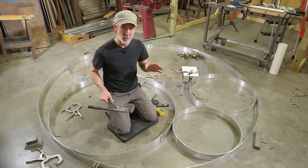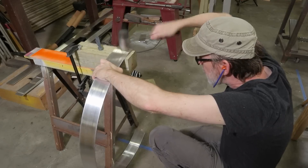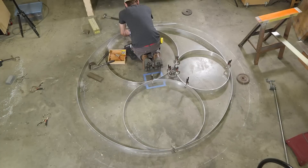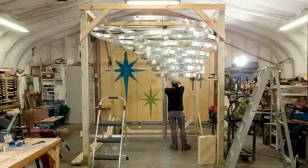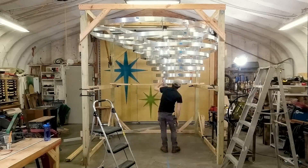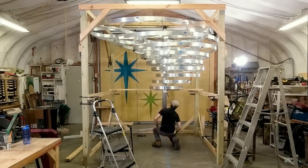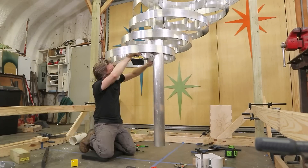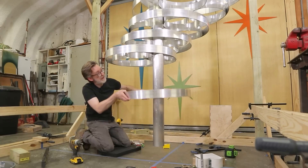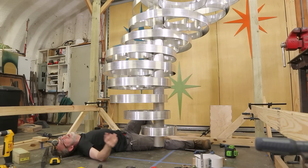Like any project, especially one as unique as this, little unforeseen challenges pop up along the way. For example, how do you ensure that the central column hangs straight? How do you safely mount each of these tiers to the column as a one-man operation? How do you support the weight of the larger cantilevered tornado rings so that they don't droop? And how do you match the rotation of each ring to the original model you designed to get it to look right and balance out?